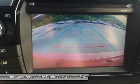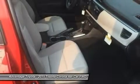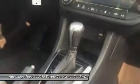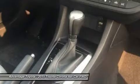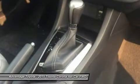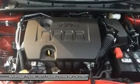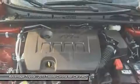The top-level S trims offer exciting features like paddle shifters for precision driving, sport drive mode, 17-inch alloy wheels, push-button start, a multi-information display, and the amazing Entune premium audio system with navigation and app suite.